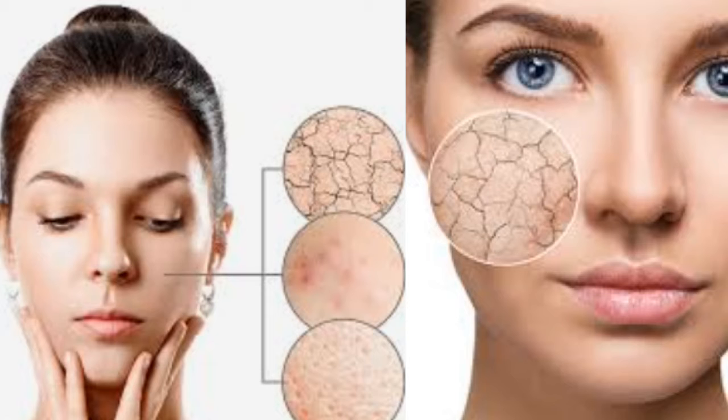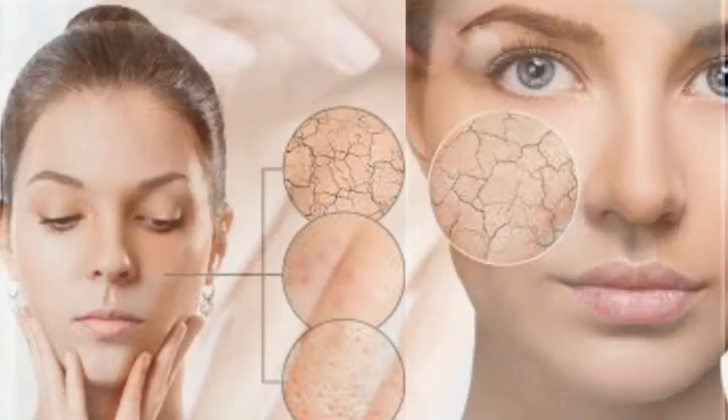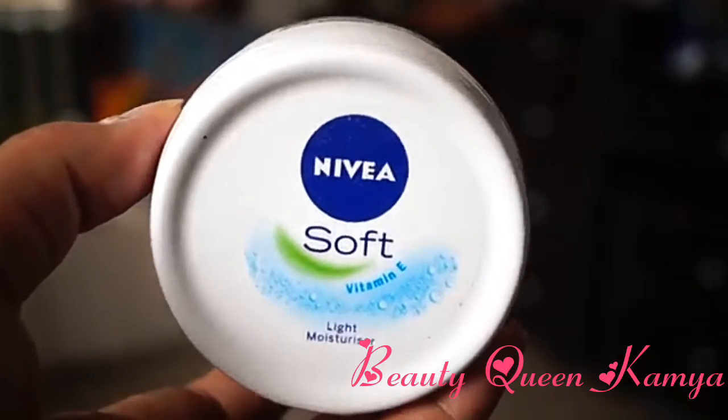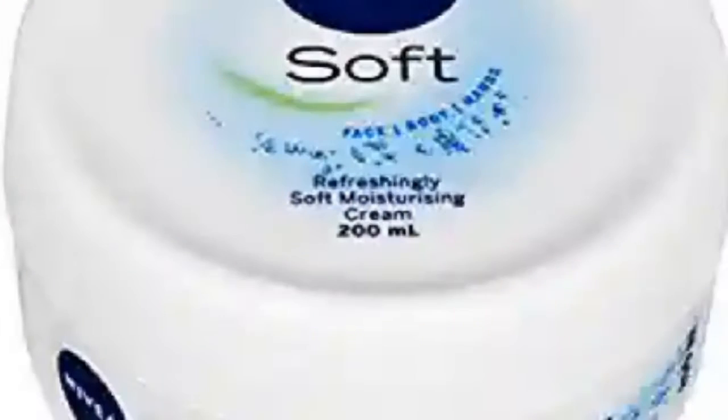I am going to show you the first cream that is one of my favorites. This is my Nivea Soft Moisturizer. It is a light moisturizer with Vitamin E, and I am using it in summers.